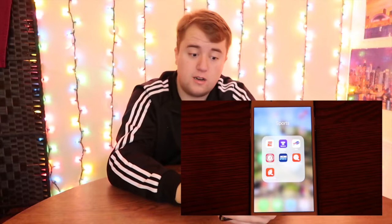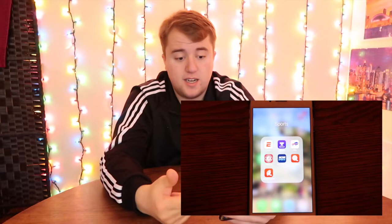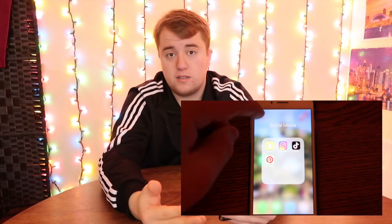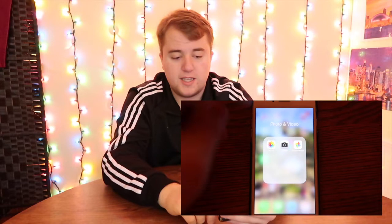On the next page, I got a sports folder. In this folder I have ESPN, my Fantasy League on Yahoo, the Buffalo Bills app, the Alabama Football app of course, and the NCAA March Madness app — which is mostly used for March Madness because I am such a big fan of March Madness. It's definitely my favorite time of year. Then I got the app for college basketball and the app for college football.